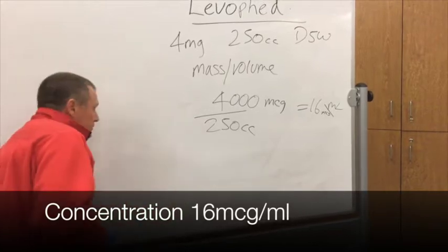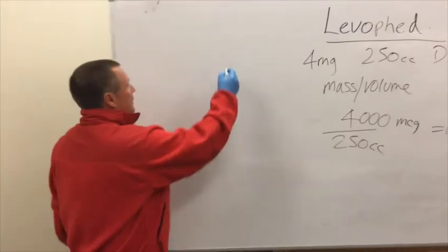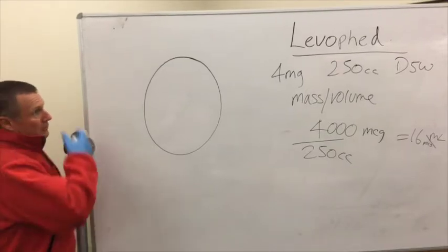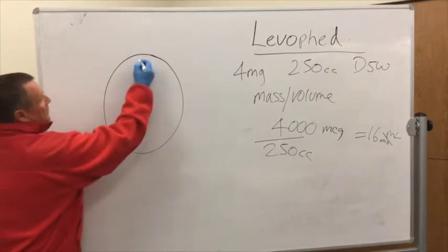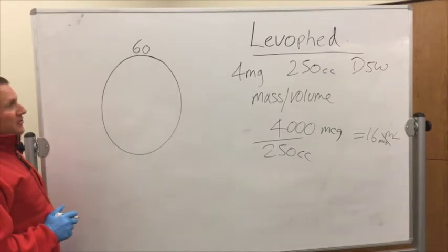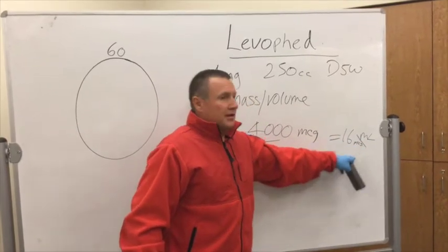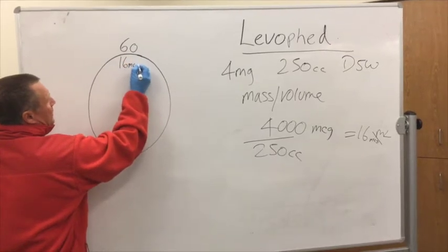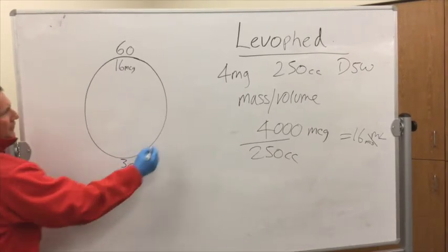So if we look at our clock — we are using 60-drop tubing. Whether using 10, 12, 15, 20, or 60, in this case we're using 60, so 60 goes to the top. 60-drop tubing means 60 drops equals 1 ml, and we said 1 ml is 16 micrograms. So on the inside we have 16 micrograms; 60 on the other side, we break that down into 30, and half of 30 is 15.